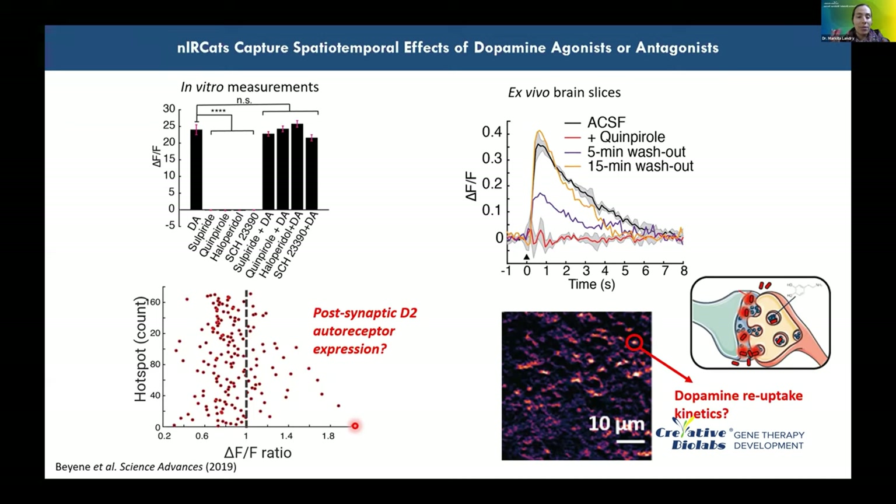Moving outside of the dorsolateral striatum (DLS) into the dorsomedial striatum (DMS) reveals very different effects. This highlights the advantage of NIR-CAT's synaptic-level resolution: we can start asking very different questions than with ensemble-average techniques such as fast scan cyclic voltammetry or microdialysis.